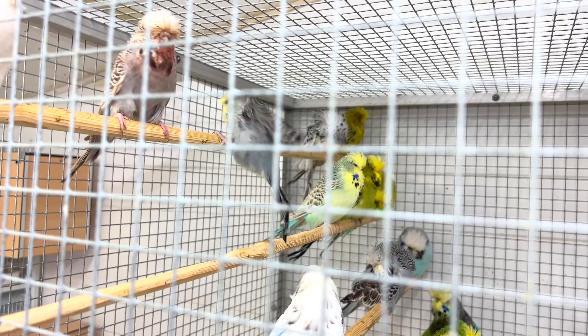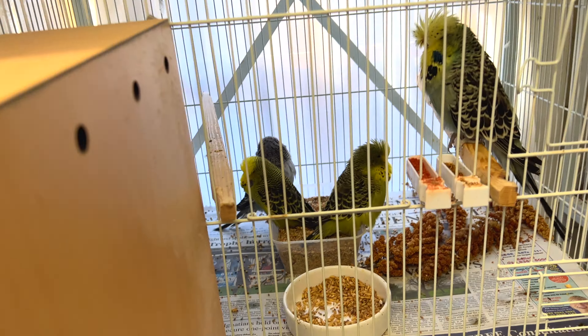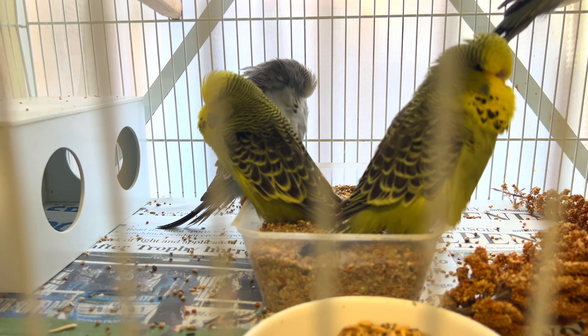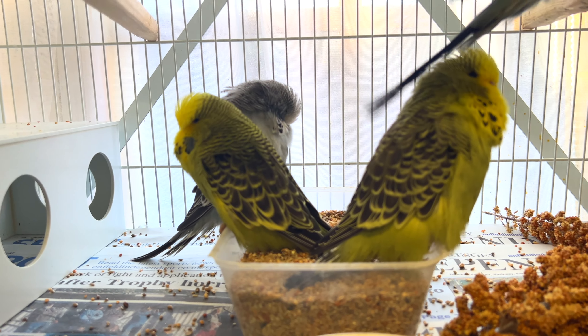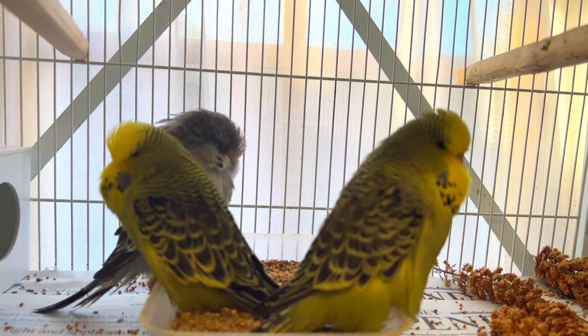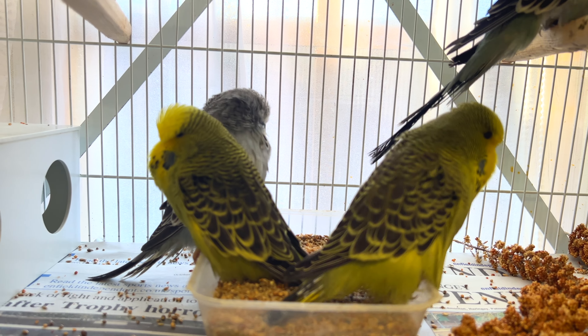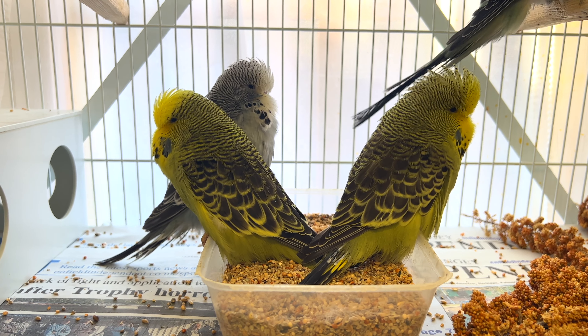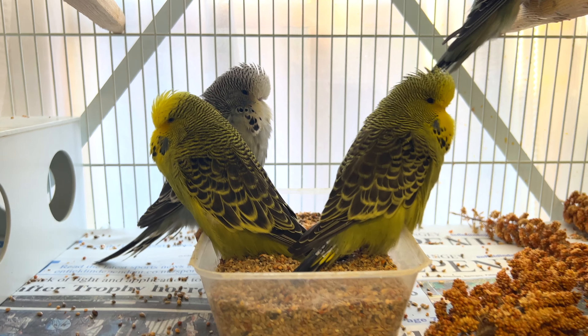But at the same time there is some good news as well. There were three babies that were out of the nest boxes. I'm quite happy with the quality, especially the gray greens. I'm really happy with the quality.